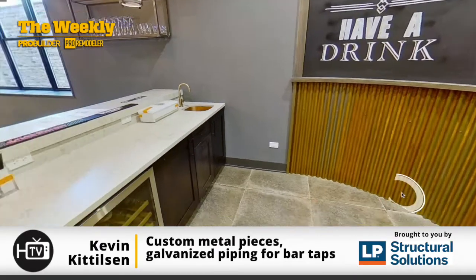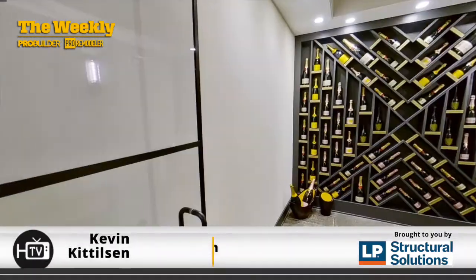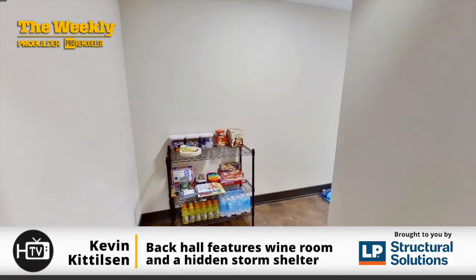Right around the corner we have the wine room, and towards the front of the house we have a storm shelter as well — that seems to be a feature that everyone digs.